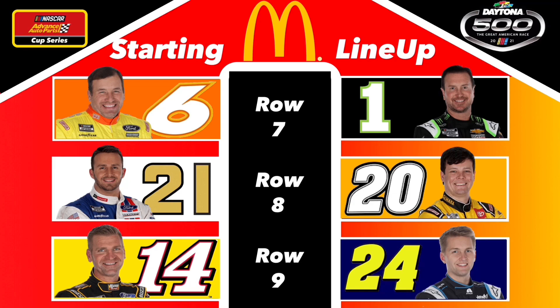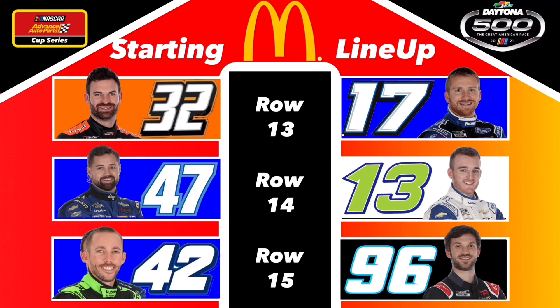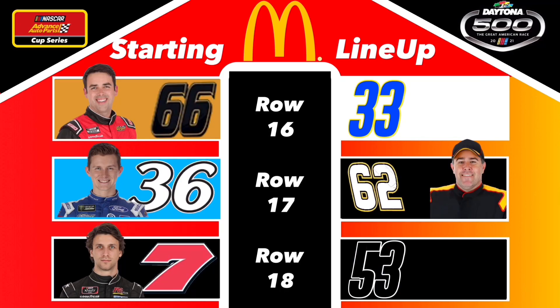RCR teammates Tyler Reddick and Austin Dillon make up row six. Rocket Man Ryan Newman in row seven to the inside of Kurt Busch. Matt DiBenedetto to the inside of that Jones boy in row eight. And Clint Boyer, who is also in his final season, to the inside of William Byron. In row ten, Bubba Wallace to the inside of Eric Almirola. In row eleven, Christopher Bell and Michael McDowell. Row twelve has Cole Custer and John Hunter Nemechek. Row thirteen, Corey LaJoy to the inside of Chris Buescher. Ricky Stenhouse Jr. to the inside of Ty Dillon, who will not be going back to that 13 car. And Ross Chastain in the 42 car this year, alongside Daniel Suarez in row fifteen. Timmy Hill to the inside of Jason Collins in row sixteen. Matt Tifft to the inside of Brendan Gaughan in row seventeen. And Josh Balicki to the inside of Theron Webb in row eighteen.